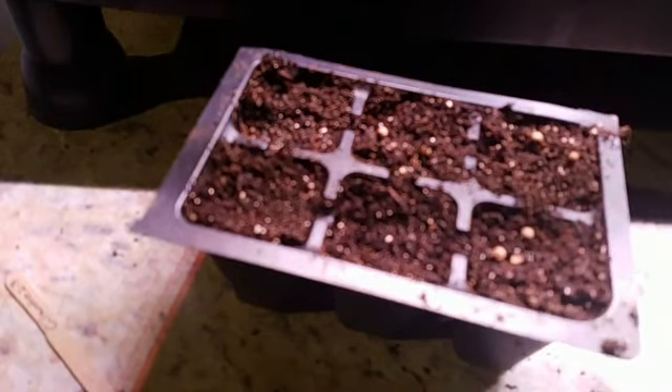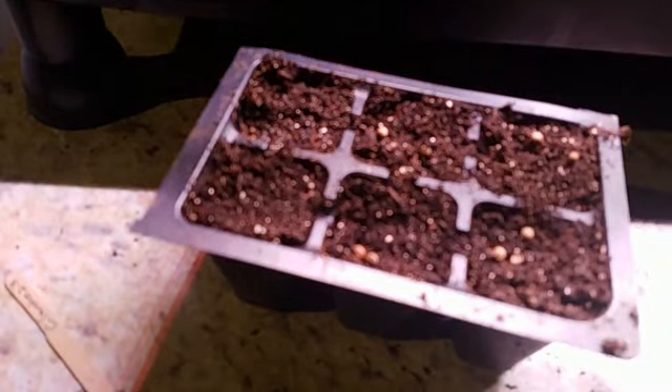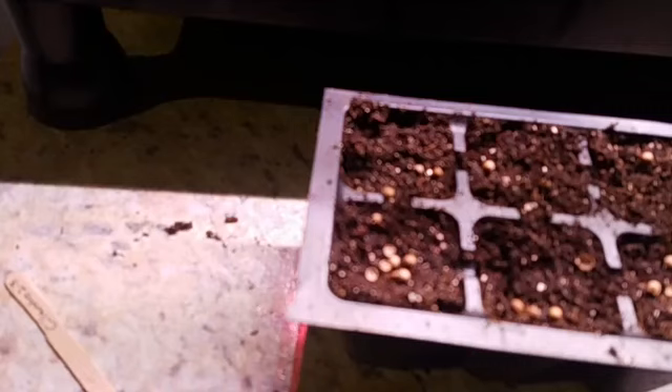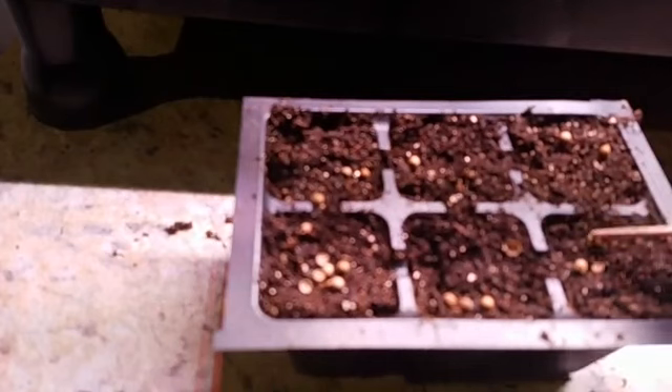I'll let the cilantro grow and may thin them out or not - normally you can grow a lot of herbs together and separate later. I do have cilantro I grew last year and saved the seeds. One thing I like about cilantro is when they bolt and go to seed, they'll have a lot of seeds that last you literally a year or two. I'm going to make sure these are under the soil.